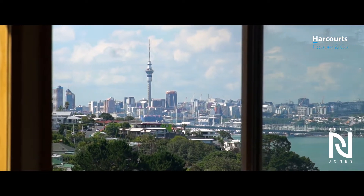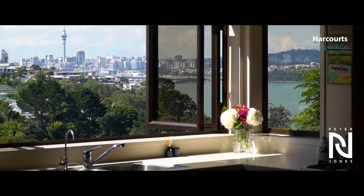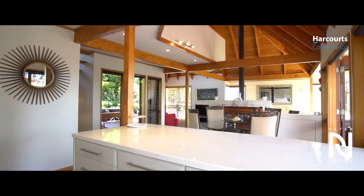The view is something you need to see for yourself, with city lights and the Sky Tower an absolute talking point for guests while you entertain in the well-appointed kitchen.